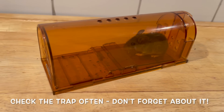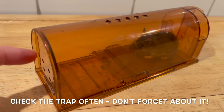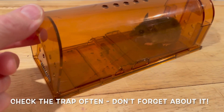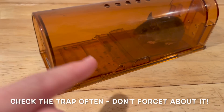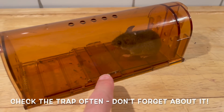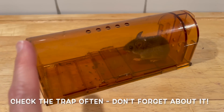I'll just show you how it works before I let her go. So this little part here can be pushed down. There is a little spring there, and that's how she got in in the first place — this was pushed down. And then what happens is when she walks in to try to get the peanut butter at the back and she steps on this part, then the door shuts.